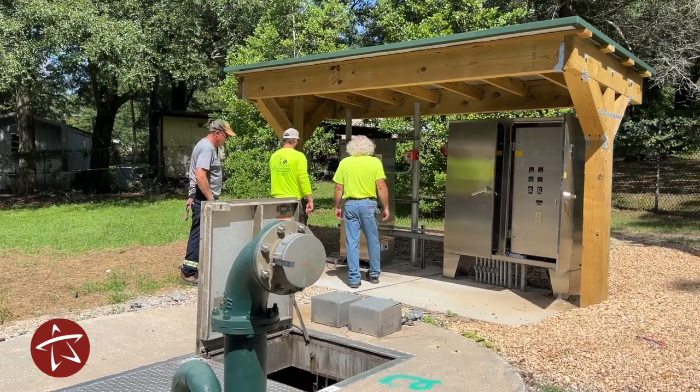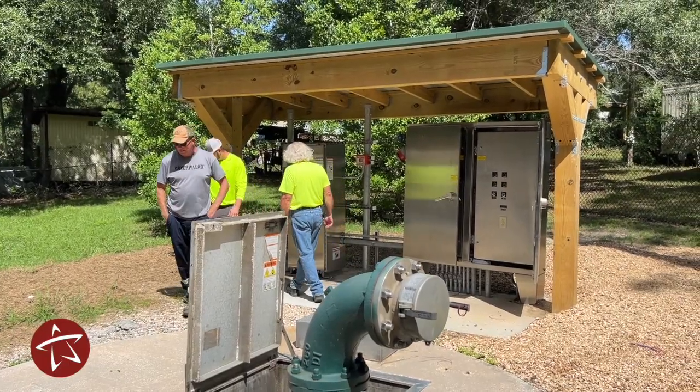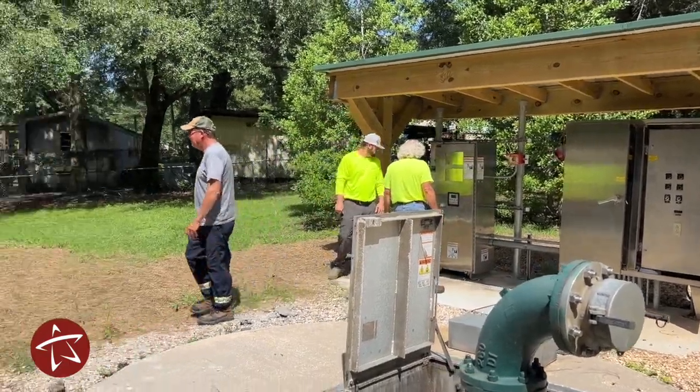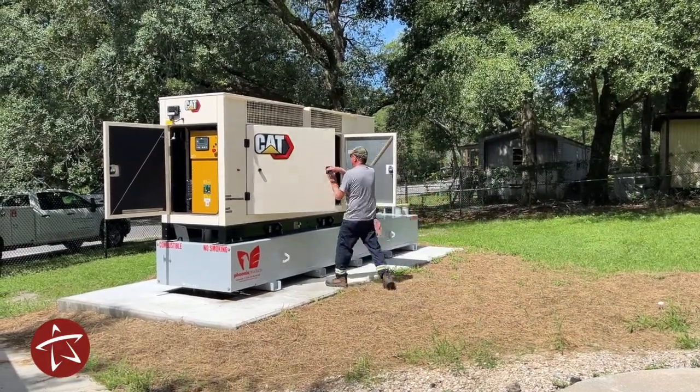This is a station that's not easy to get to, and it made sense from an operational standpoint to have a generator at this station. It was large enough and had enough flow that putting a permanent generator here made sense.